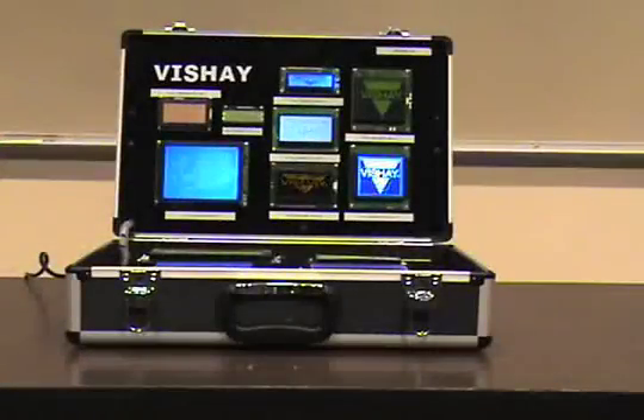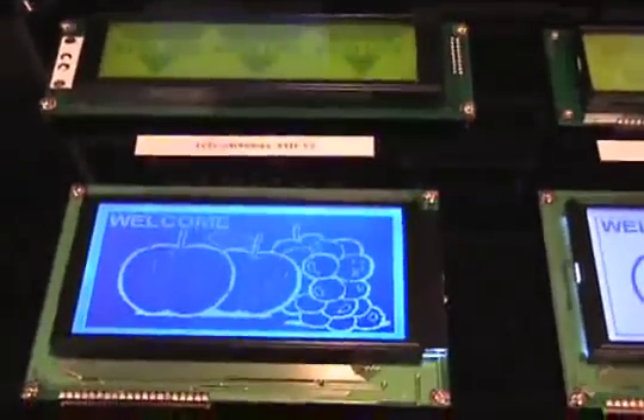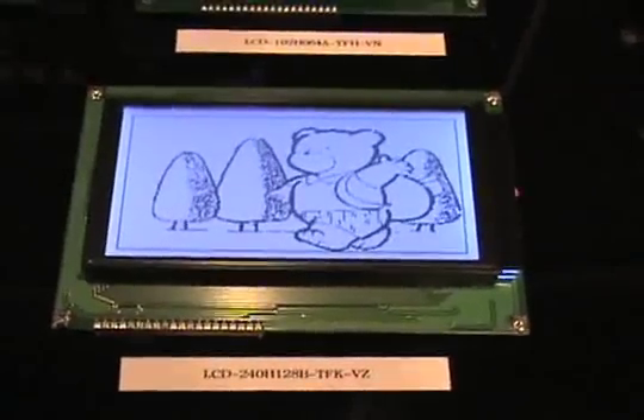The Dash 4 case shows all of our graphic displays up to our quarter VGA size. A case with this many possibilities shows a variety of module sizes and backlight and character color options. This is sure to help your customer choose a module series that will best fit their application and project requirements.